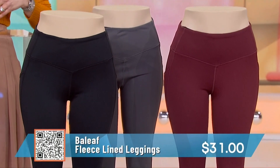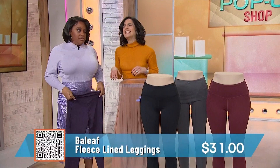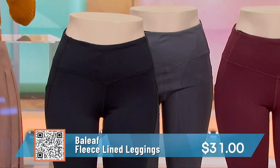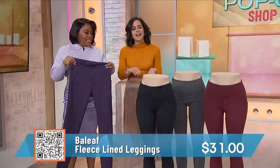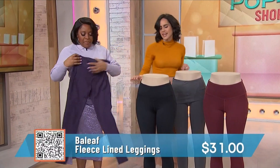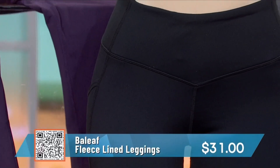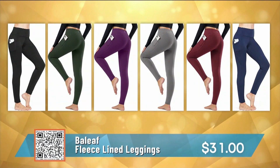The high waist means it won't fall down, it sucks everything in, and it doesn't show your undergarments when you're dipping down and doing things on the floor. It also has pockets — love that — perfect for your cell phone. It comes in a lot of different colors. $31, great deal.